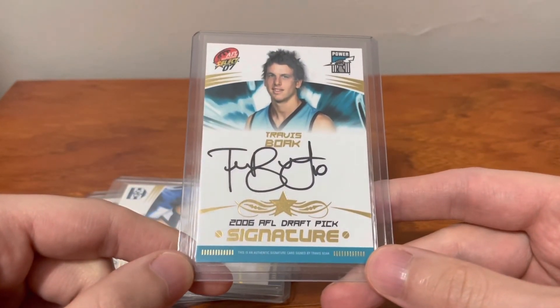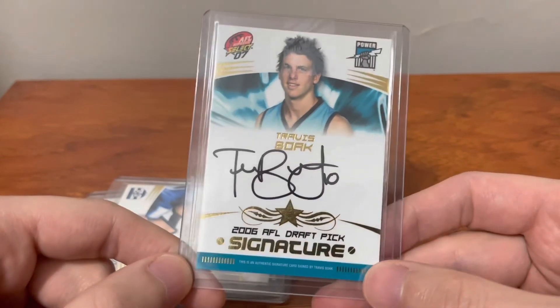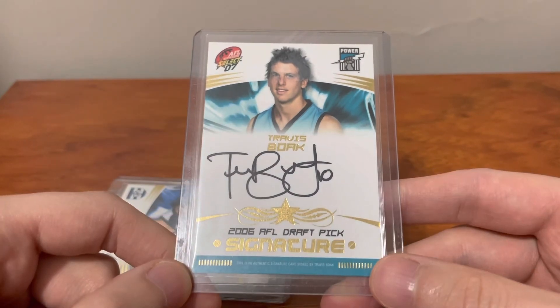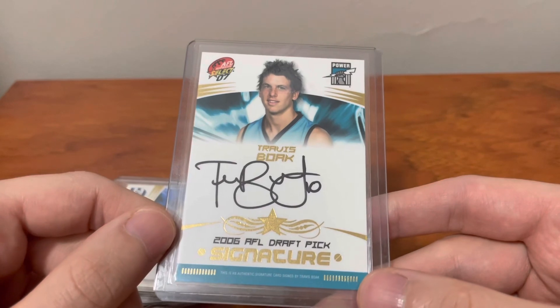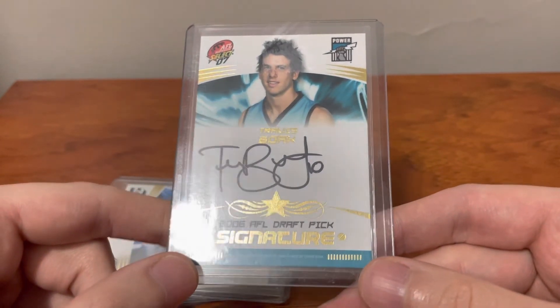I'm stoked to have these cards and I can't wait to get them back home and put them in some nice one-touches for display. That's all I've got for today. Hopefully the rain in the background wasn't too loud, but I'll see you in the next video. Cheers.